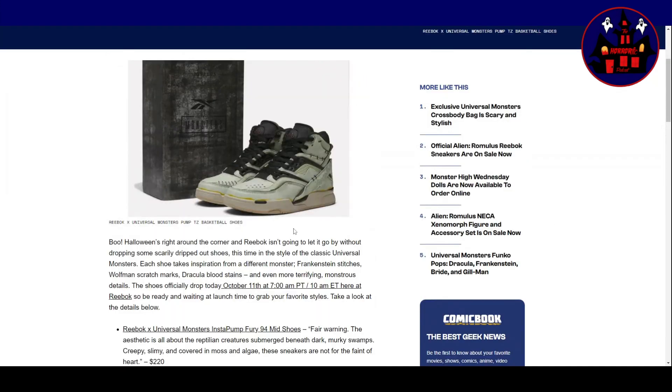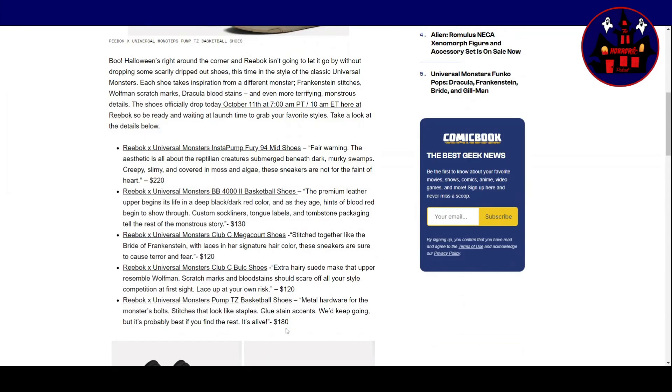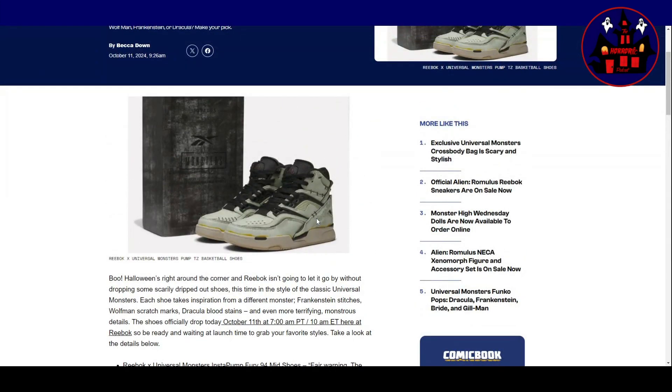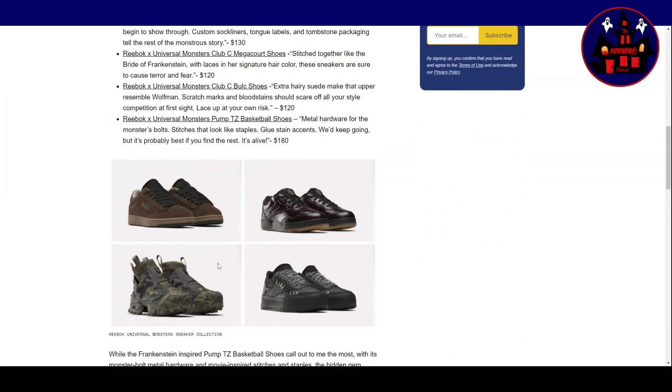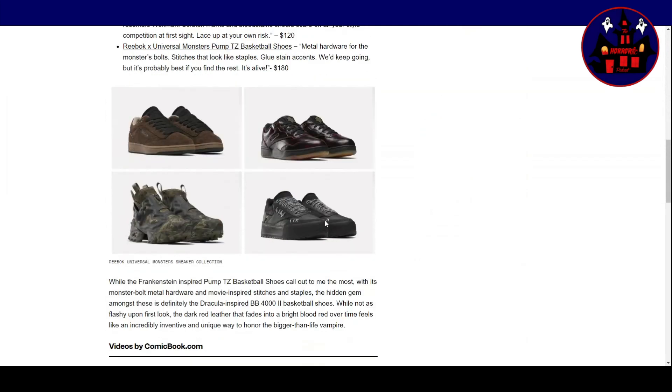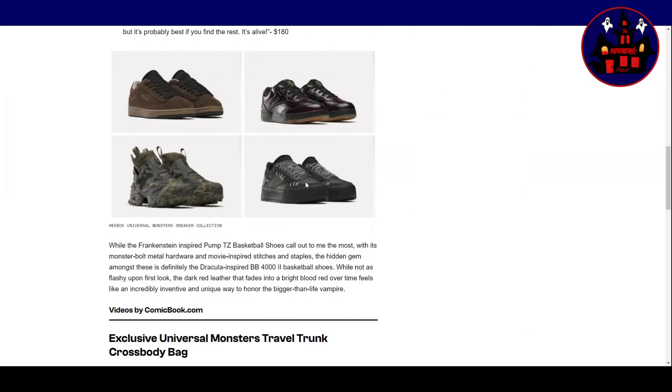Right, so let's try and figure out what's what. The Pump TZ basketball shoes — that's the Frankenstein-inspired ones. They're more like something you'd get out of the Alien franchise, to be honest. You can see what they're talking about with the stitches. Not a horrible looking shoe. So I'm guessing top left is the Wolfman, top right are the Dracula ones — they're actually quite smart. Bottom left is the Creature from the Black Lagoon, bottom right is Bride of Frankenstein. I'll be honest, they're the least inspiring ones out of the lot. Maybe it's hard to get that iconic style — I'm not getting that with these. That's the one that put the least effort in.